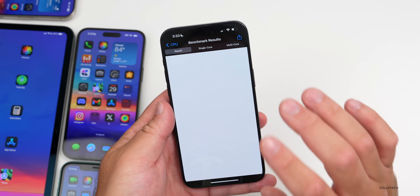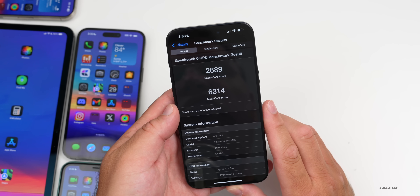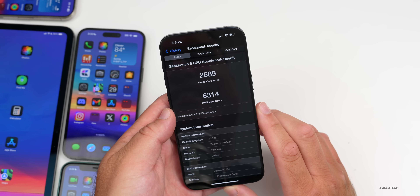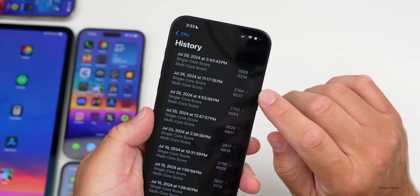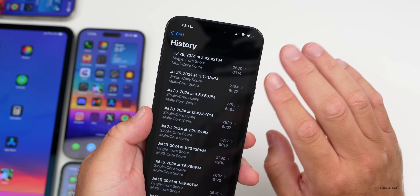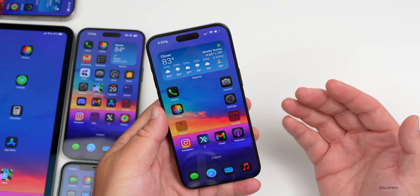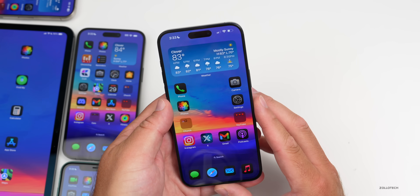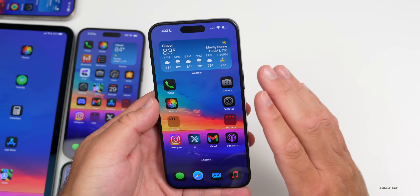Benchmarks were run but with so much processing happening in the background the results may not be representative. Single-core scored 2689 and multi-core scored 6314 — lower than the previous run on iOS 18 Beta 4. We'll check again over the weekend in a follow-up to see if it's improved.